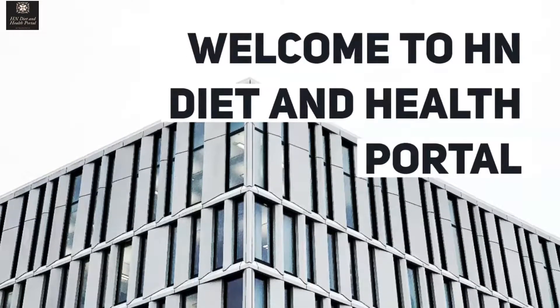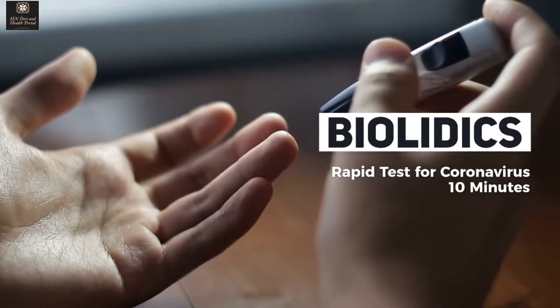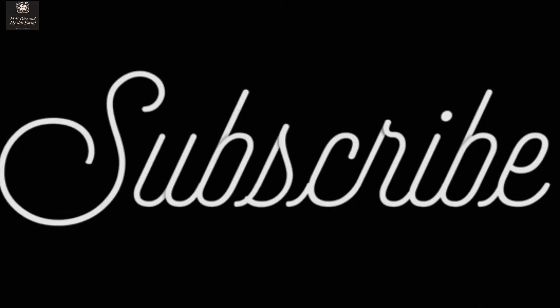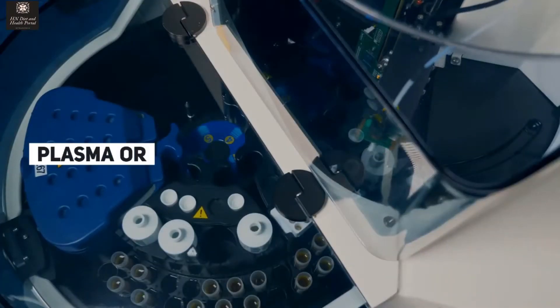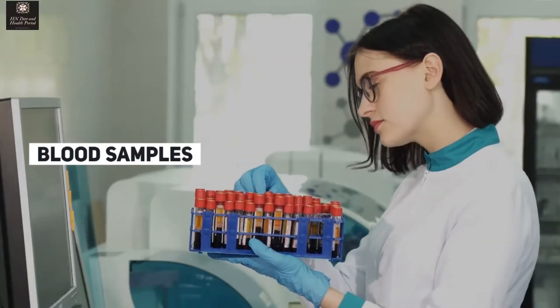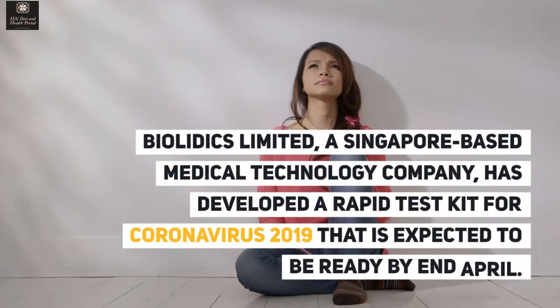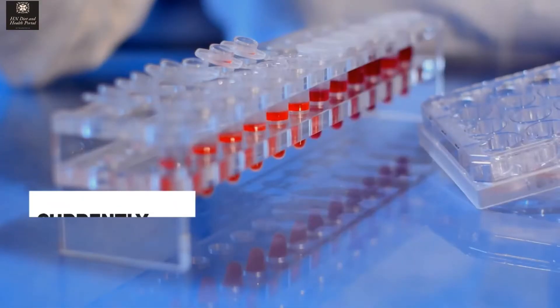Welcome to HN Diet and Health Portal. Biolytics has developed a rapid test for coronavirus — results in 10 minutes — according to the Singapore-based MedTech company. The kit can be used to detect COVID-19 from serum, plasma, or blood samples with an accuracy of more than 95% in 10 minutes. Biolytics Limited, a Singapore-based medical technology company, has developed a rapid test kit for coronavirus 2019.